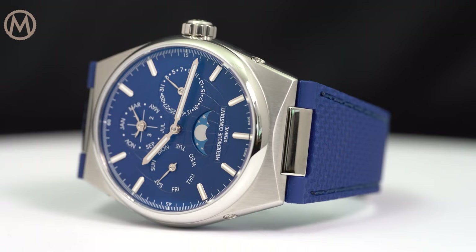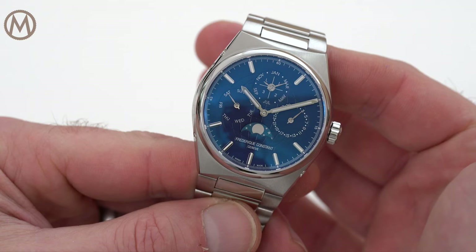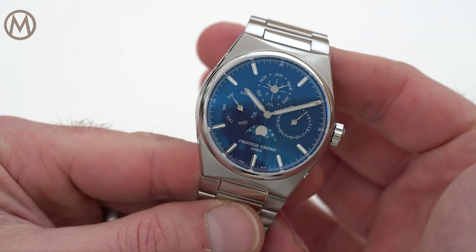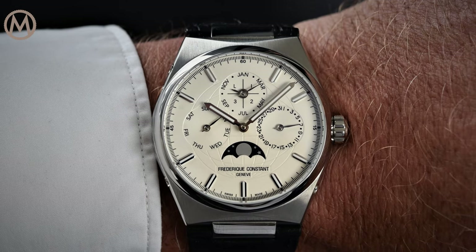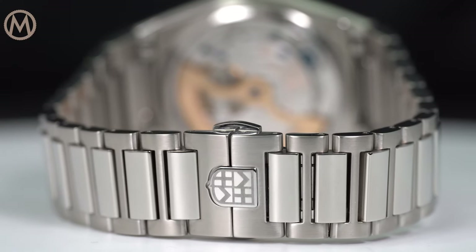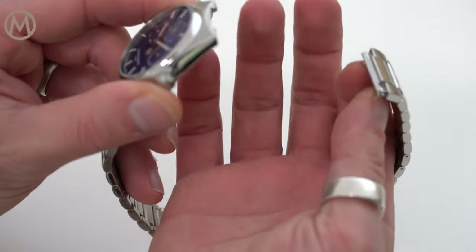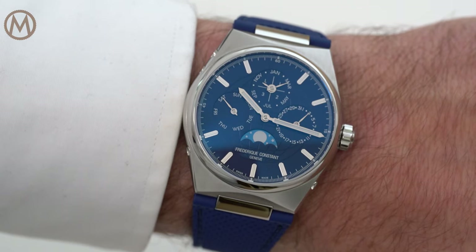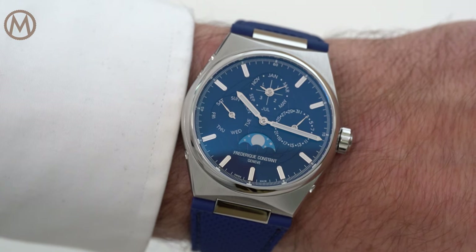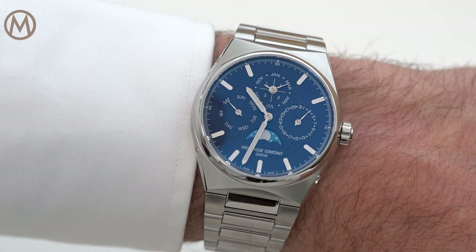The elongated hour markers and baton-style hands are filled with luminescent material. Besides the blue dial version we review here, a classic silver dial is also available. The integrated bracelet has an H-shaped profile and has the particularity of being interchangeable. On the wrist, the Frédéric Constant Highlife wears comfortably thanks to its versatile 41mm diameter and ergonomic case.